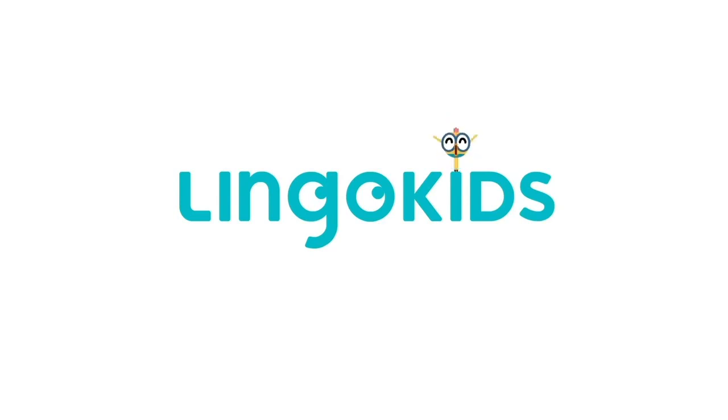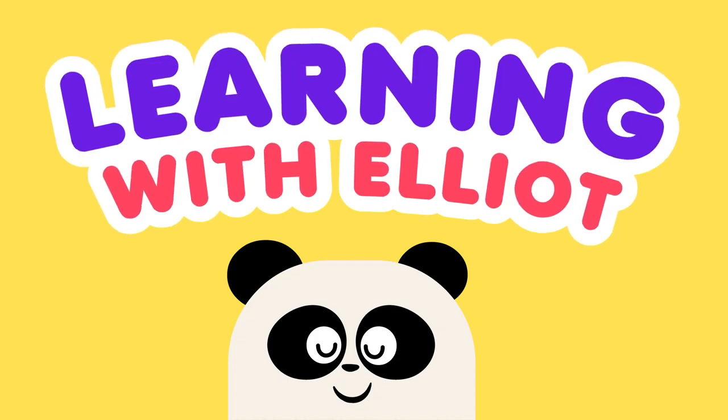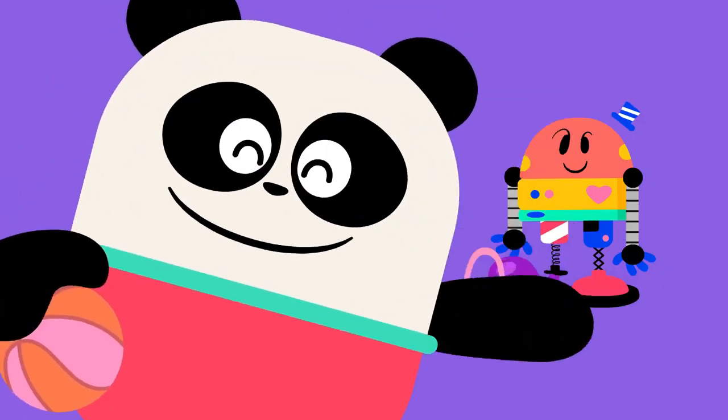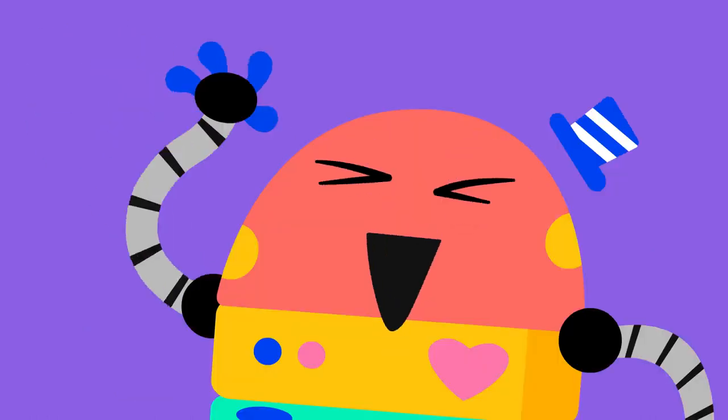Rainbow Kids! Hello! I'm Elliot, and this is BabyBot. Hello!